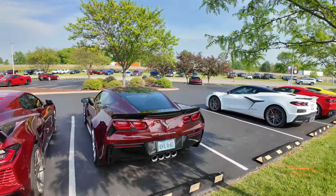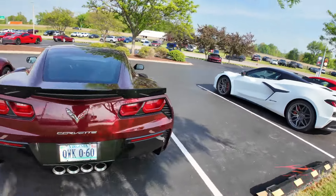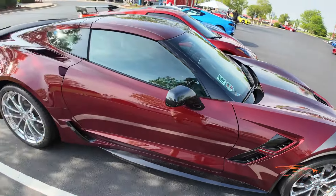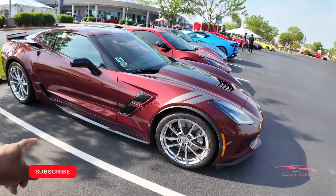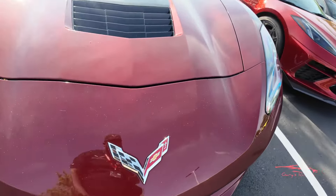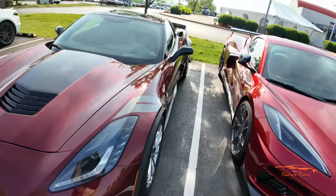First up, check this out — I know it's not a C8, but still I love this maroon C7 Grand Sport. Check it out: chrome wheels, side skirts, got the hash marks, it's got the chrome Corvette badge. Just amazing, looks gorgeous.